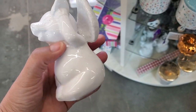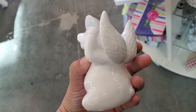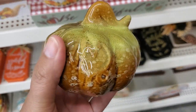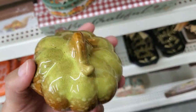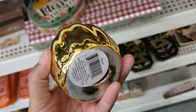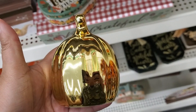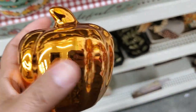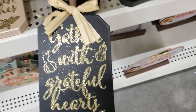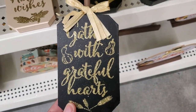Oh my gosh, this is so cute — a little piggy with wings! Super adorable. They have these pumpkins — how cute — as well. Gold, super pretty. They have it in orange. They have these 'Gather with Grateful Hearts' ones.